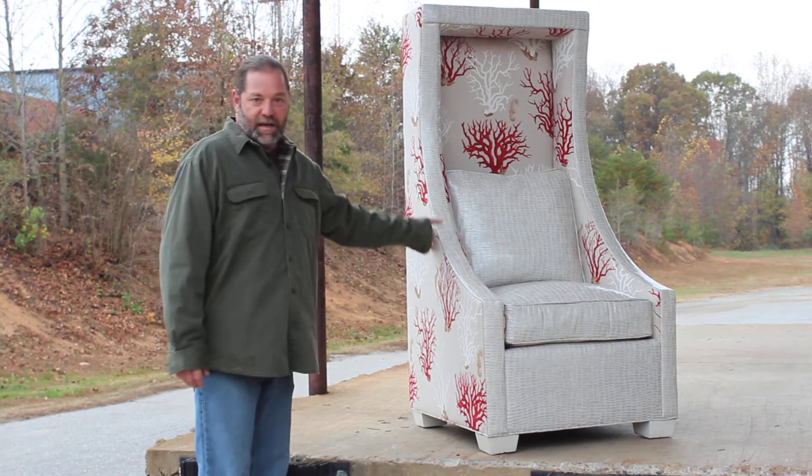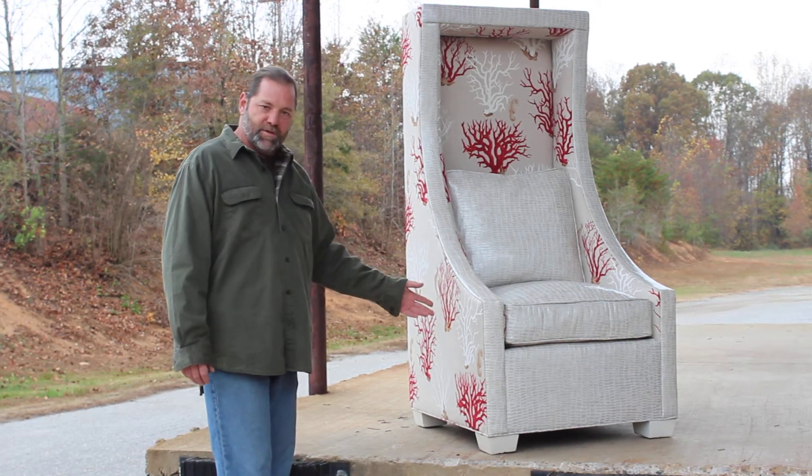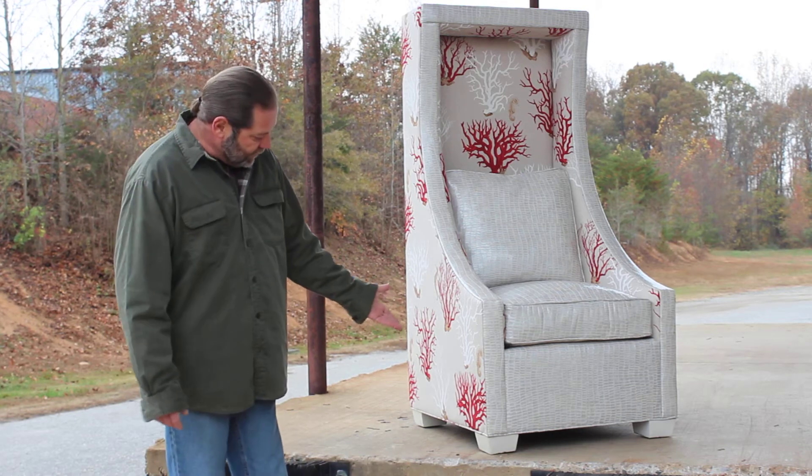It's a COM on the outside — a customer's own material. This is a sea coral with seahorses, and a whitewash finish on the legs.